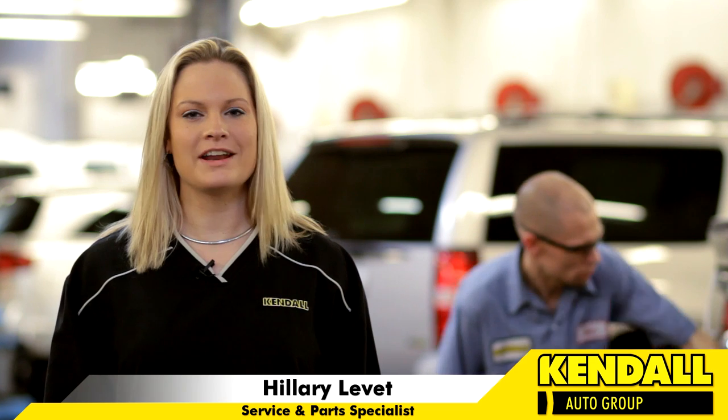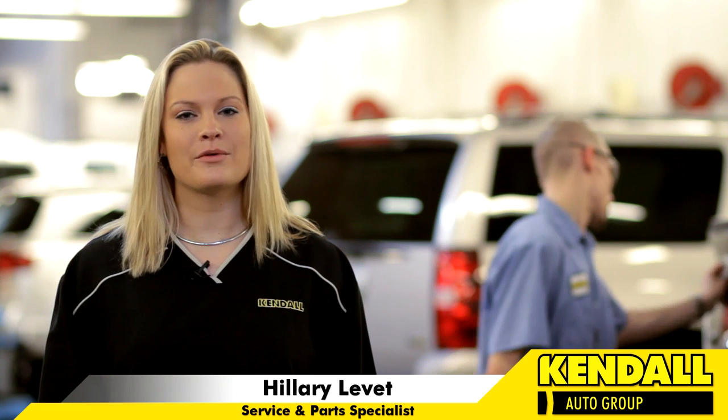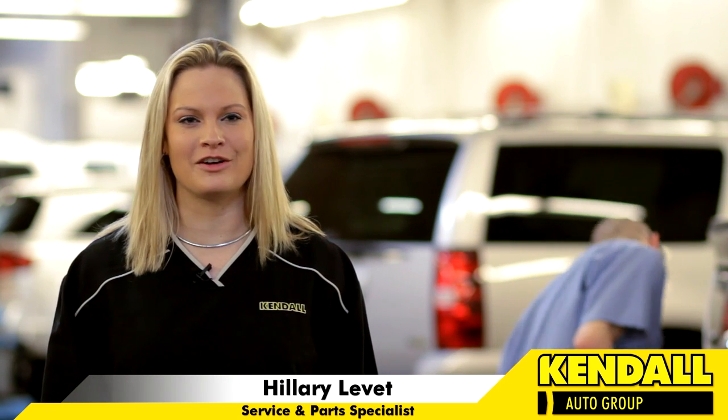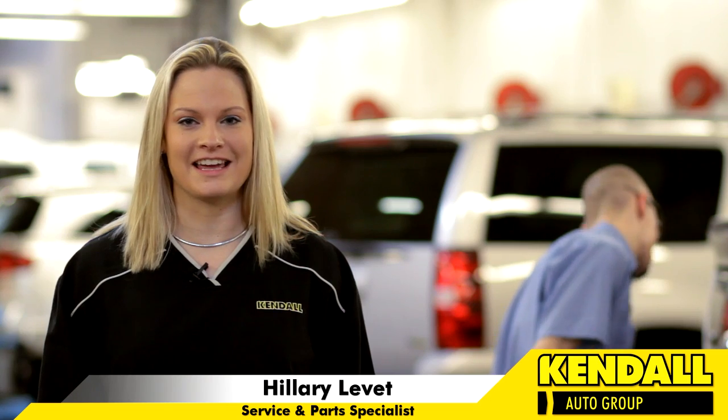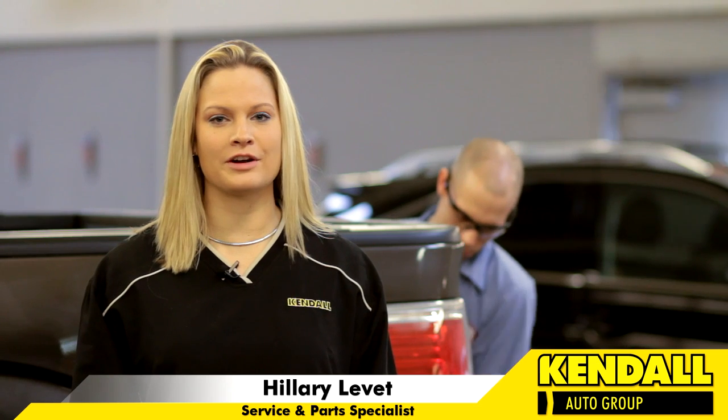At Kendall, we know how much you love your vehicle and want it to stay looking its best. We can relate. That's why we want to help you maintain your vehicle by regularly detailing it. Whether you're getting a simple vacuum or a full exterior buff, we've got a package that's right for you.